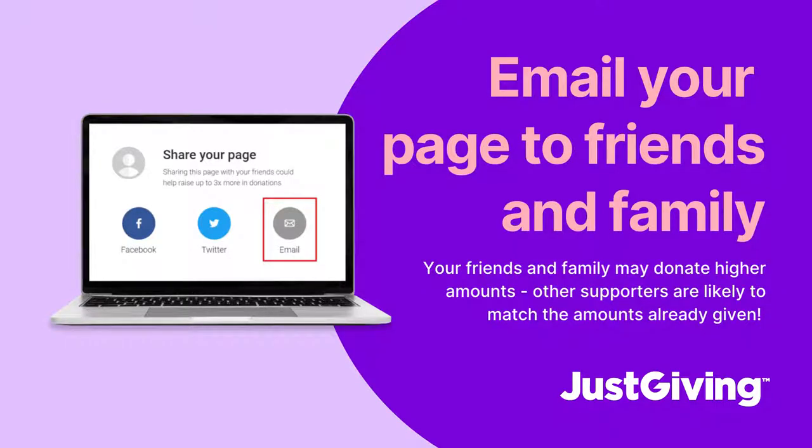Our second tip is to email your page to your closest friends and family. This group tends to donate higher amounts, which will look great on your page, and it will also encourage other people to match the amounts already given.